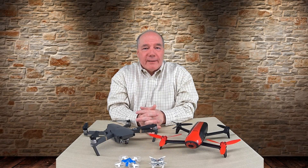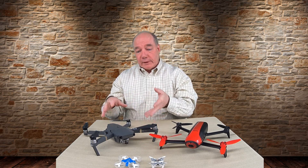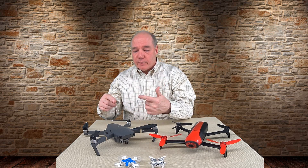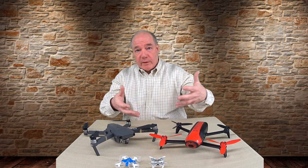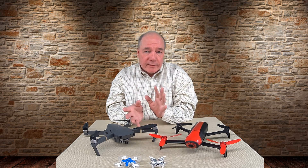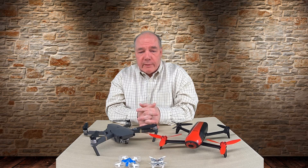Hey there drone fans, Rick here again from Drone Valley. In today's clip I thought I'd take a step back from the way I normally do these videos, where I'm typically tearing apart a particular technology to explain the electronics underneath and how that relates to features of the quad, or maybe comparing two quads against each other to point out the differences and features between them.